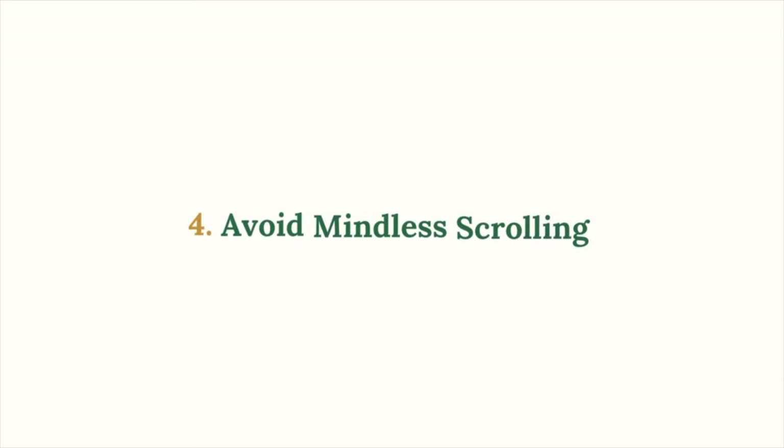Mistake number four: do not mindlessly scroll. Early on, we didn't realize how important it was to consume content that was relevant to our niche only. Instagram's algorithm learns who you are based on what you interact with. If you're engaging with content outside your niche, the algorithm gets confused and sends your reels to the wrong audience. If you want to mindlessly scroll, do that on your burner account or your personal account. Stay laser focused on your target audience.